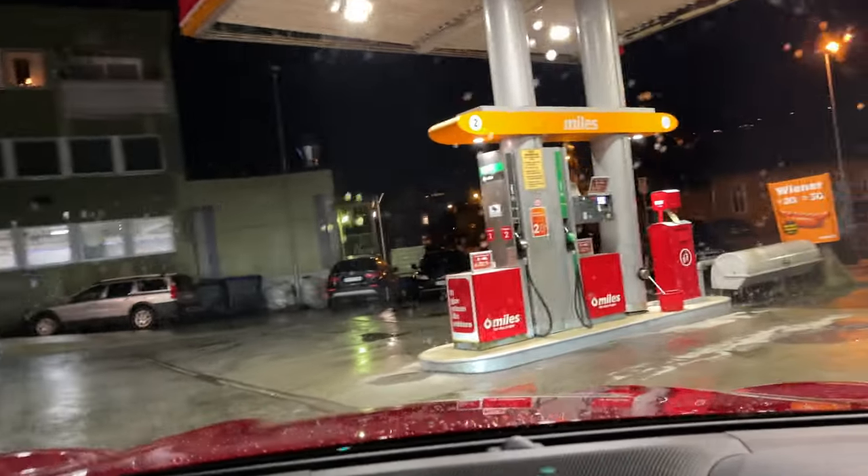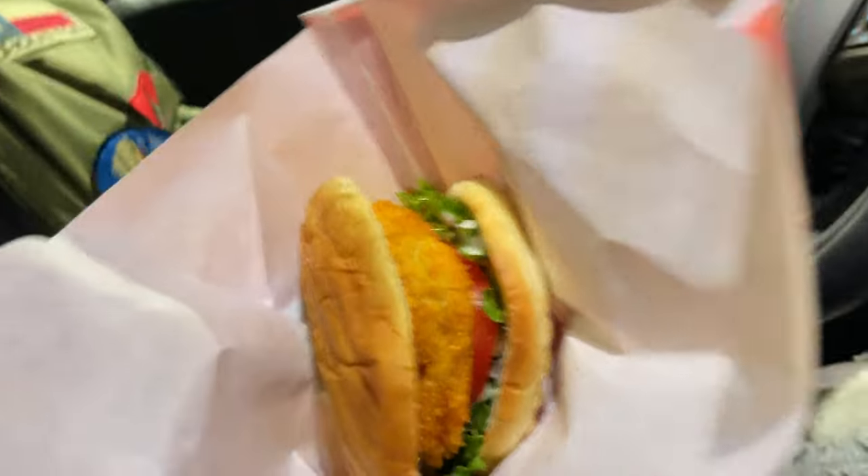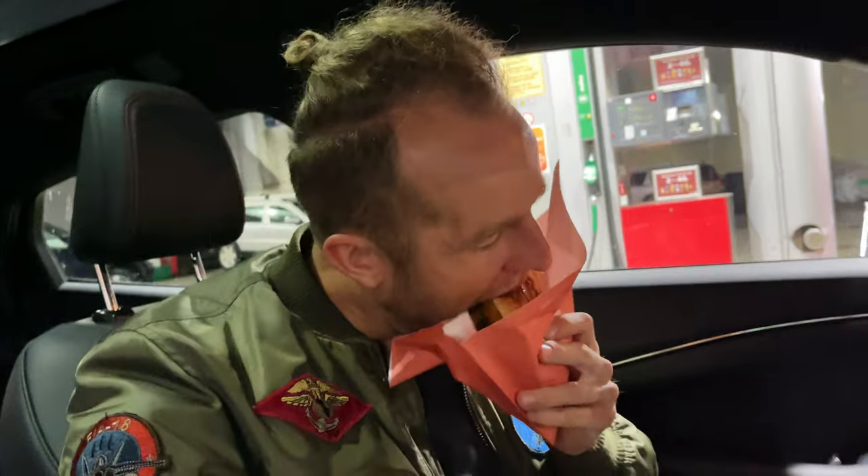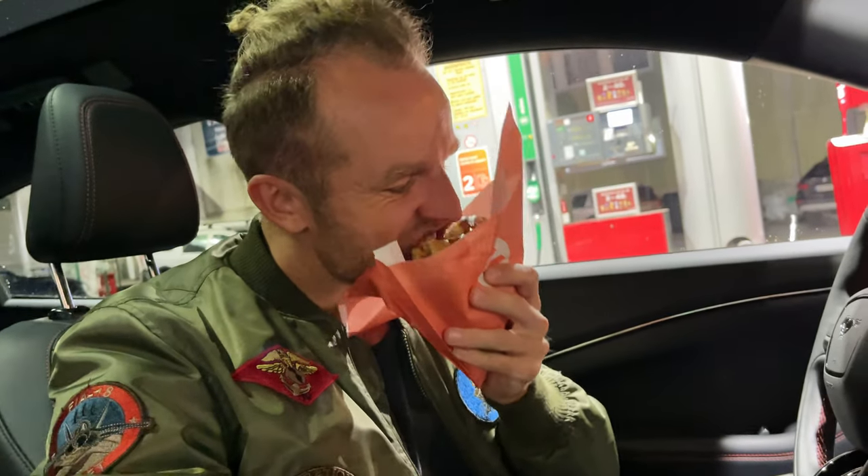It feels like I'm going to refuel, but I'm not — I have an electric car, I don't need these pumps! Look what I got from the gas station: a chicken burger. Let's taste it. Delicious! Really good. Okay, I'll eat and just drive — see you soon.